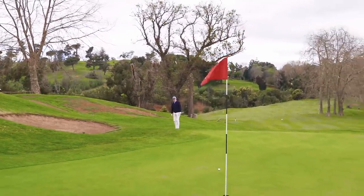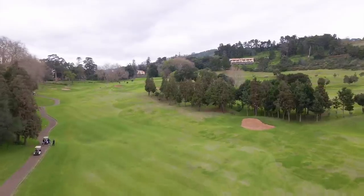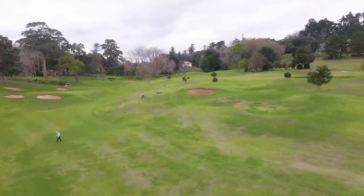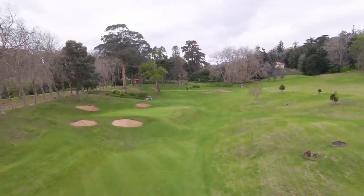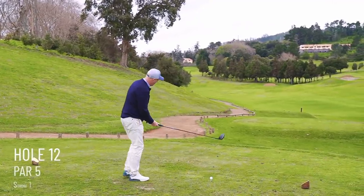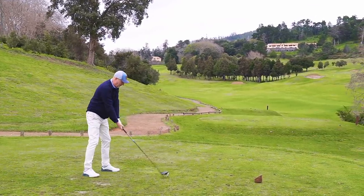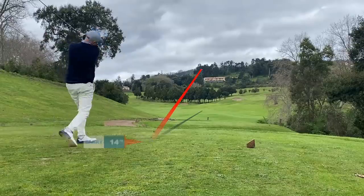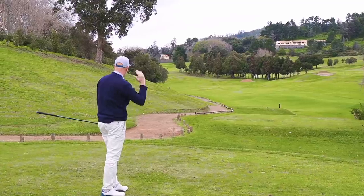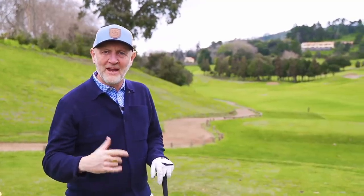Next up is another par 5 - the 12th hole, stroke index 1. I might be choosing these just because I get a shot! It's a really interesting hole - I drove by the green earlier on the ninth and there's so much movement in it. The tee shot is all uphill and the fairway weaves right to left. I'm aiming at that center bunker. Oh, that's a drive! The bunker is way out of reach. We've turned it around and we're in the center of the fairway.